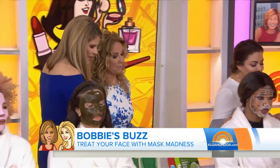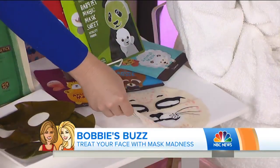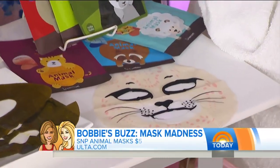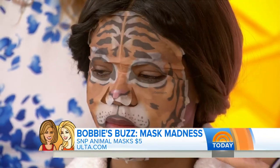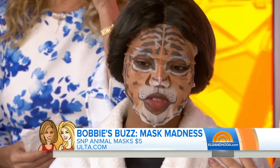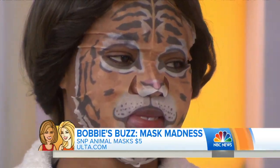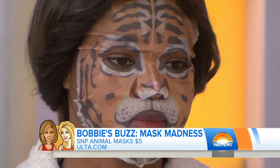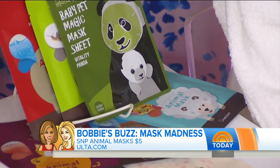Now, these animal masks — this is for fun, but they're also great hydrating masks with lots of benefits. On Amazon and at Ulta, you can find these animal masks. They're so cute, and it's an opportunity for so many people to take fun selfies. Odette is channeling her inner tiger here. You can pick your favorite — they're even cute for kids. Miles was doing his best lion impression at home last night.